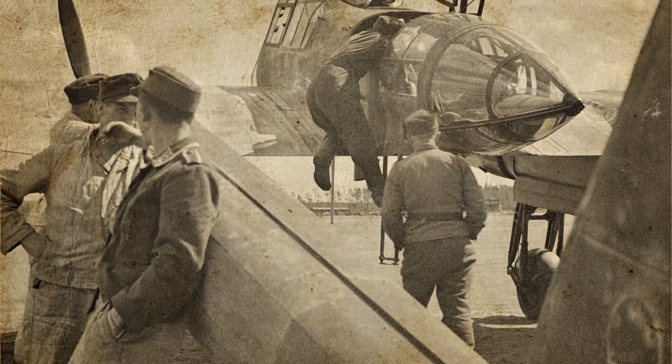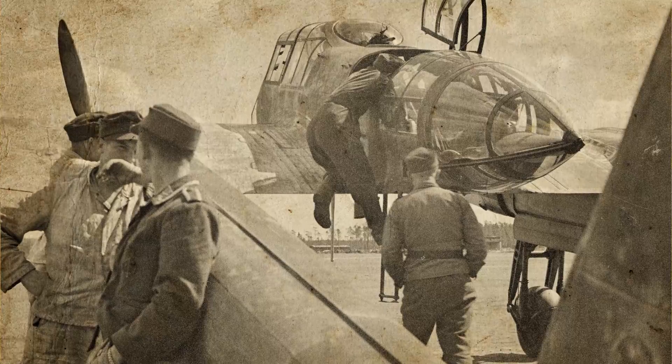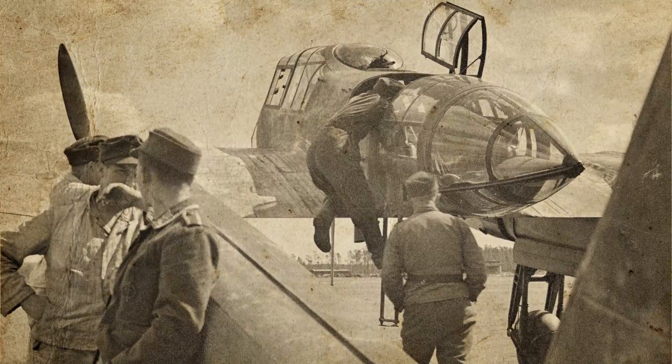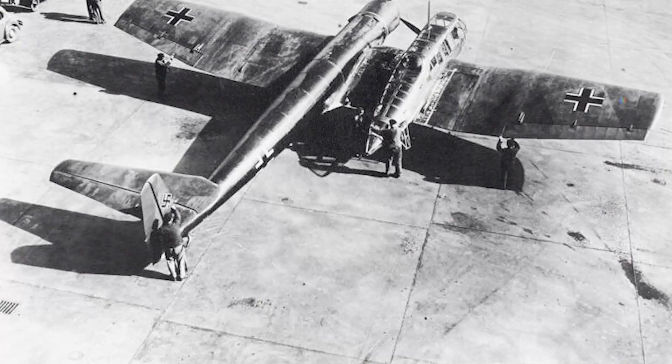Additionally, Allied bombing of the Focke-Wulf facility forced the relocation of its production line to Blohm & Voss, severely limiting the company's ability to manufacture its own designs. Finally, the RLM decided that the more conventional twin-boom Focke-Wulf Fw 189 Uhu was a more practical fit for the tactical reconnaissance role, and production of the BV 141 was halted after only 23 airframes had been built.